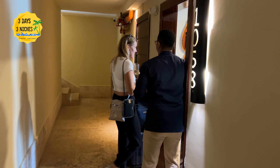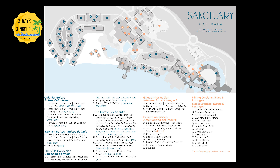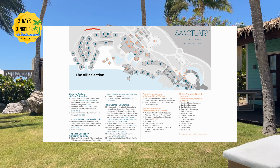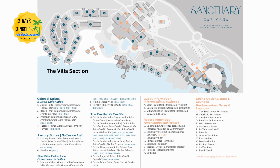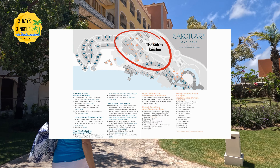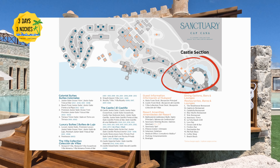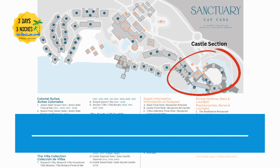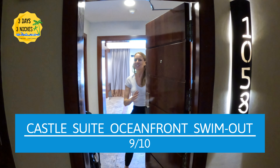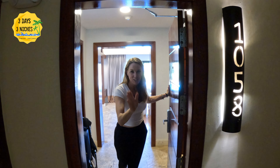There are so many different room categories at this resort, which is a plus but can be a little overwhelming. The resort is laid out in three sections: the villa section on the left, which also includes butler service; the suites section in the middle, right in front of the swimming pools; and the castle section on the right, where we stayed. We chose the oceanfront swim-out suite in the castle section and absolutely loved it.